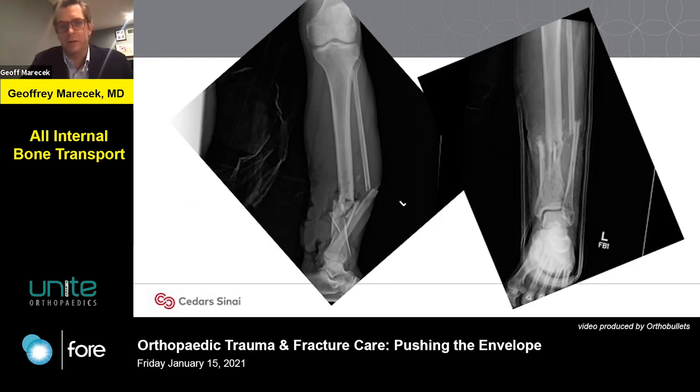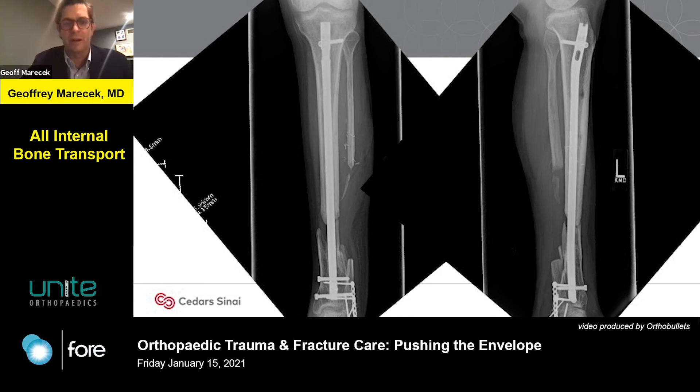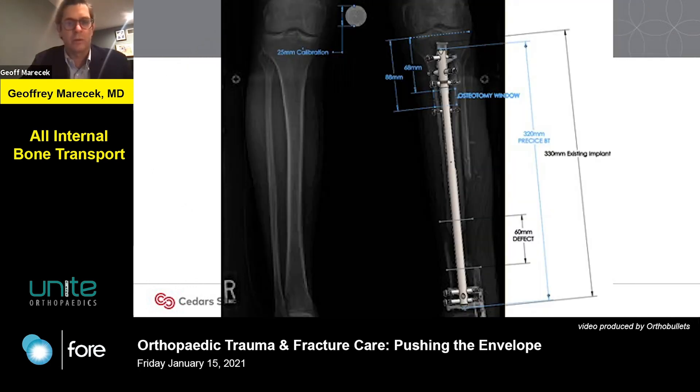Here is a patient who was involved in a jet ski accident in Lake Havasu. He had a bad open tibia fracture with bone and soft tissue loss. He received a reasonable treatment at the outside facility — a well-aligned fracture with good length, alignment, rotation, and bridging of the comminution. Unfortunately, much of that bone was devitalized, and over time the patient went on to non-union with dead bone, which is incidentally also why he is missing that fibula. With preoperative planning you can determine whether an all-internal transport nail is a possibility for this patient.